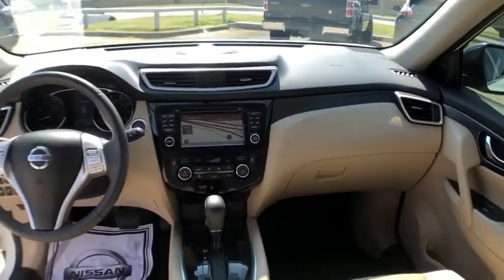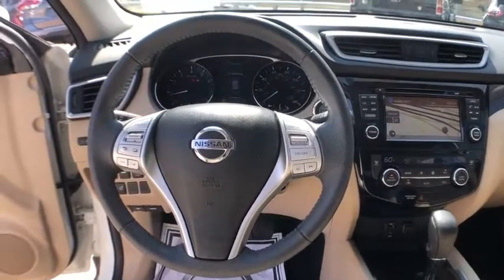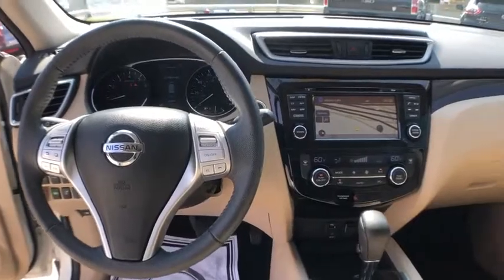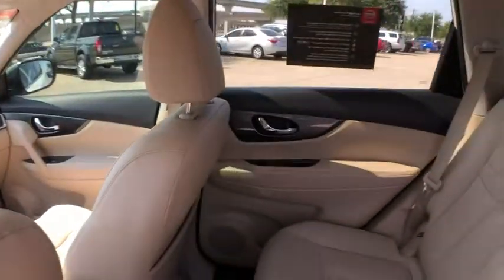Four-wheel disc brakes, center armrest, security system, fog lights, electronic stability control, power windows, trip computer, rear window defroster, heated front seats, CD player.